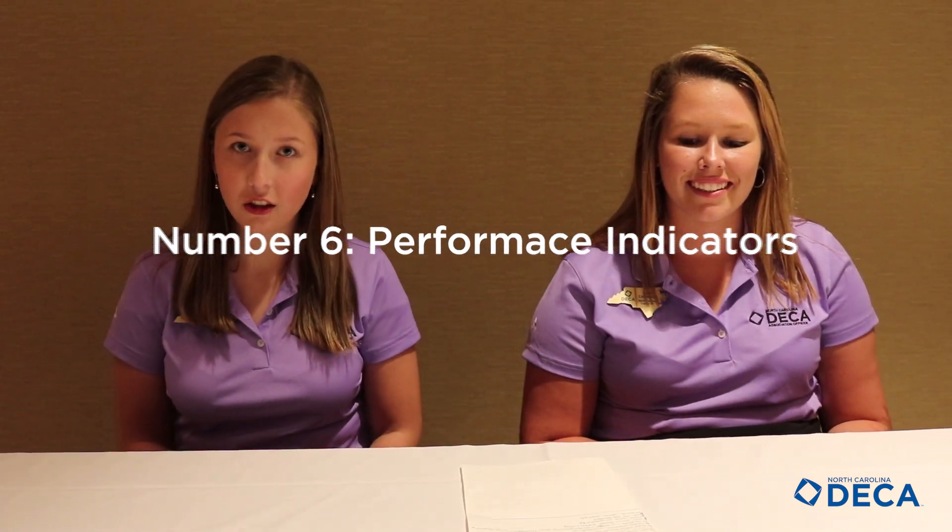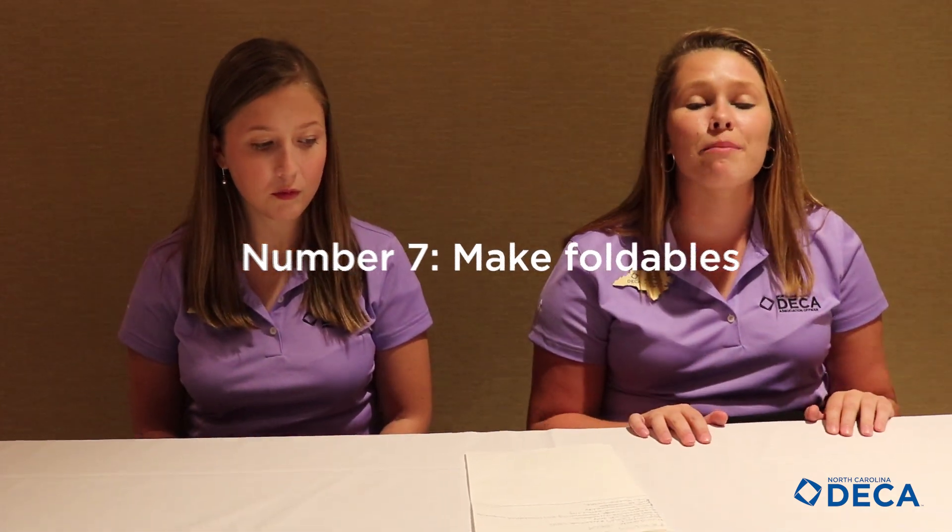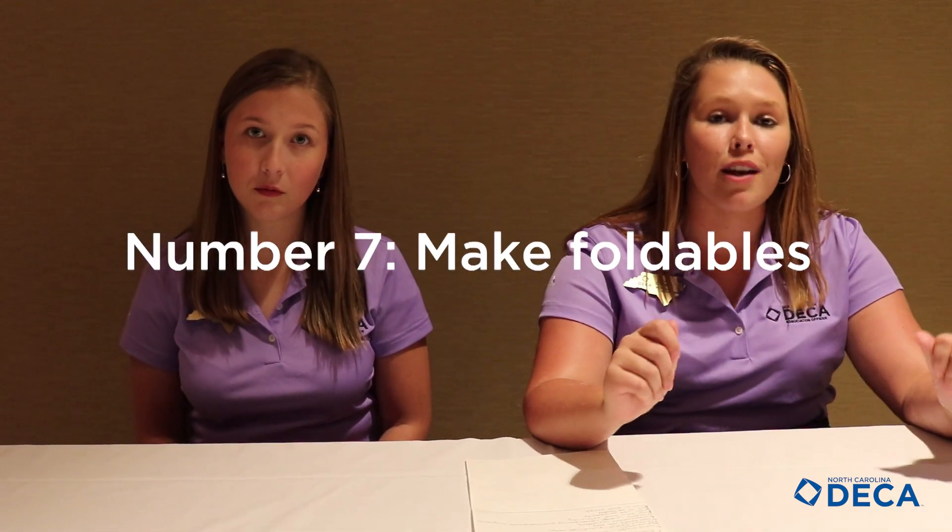Number six, performance indicators. You want to hit all of these so that your judge knows that you know what you're doing. Number seven, visuals — don't be afraid to make foldables to present your ideas to your judge. Also, applications, resumes, and business cards are excellent ideas to help your judge remember you afterwards.